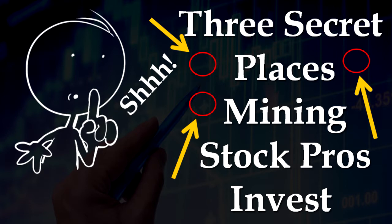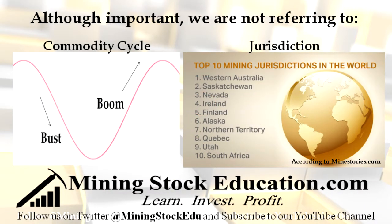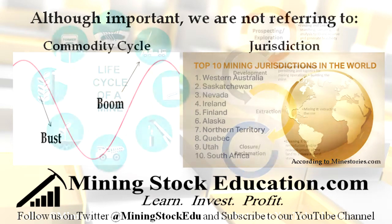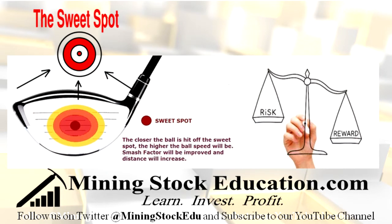The professional mining stock investor, however, knows about them, looks for them, and utilizes them to profit. Although very important, the secret places we are talking about are not a location on the boom-bust commodity cycle or in a certain mining jurisdiction. The three places are locations on the life cycle of a mine — places of the optimum combination of risk-reward for the natural resource investor, a sweet spot, so to speak. Places where the upside profit potential is great, yet some of the risk factor is lessened, where the reward outweighs the risk, and when the risk inherent in these places is overcome, the rewards on the other side are substantial.